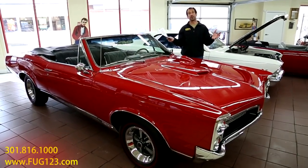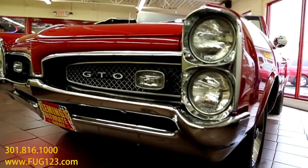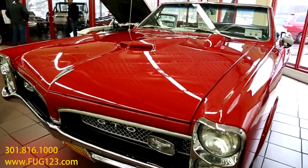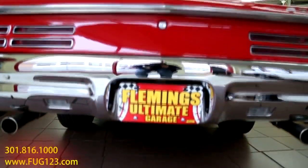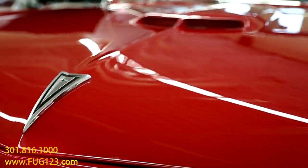Listen, once in a while, a muscle car comes along that just drives a little different, a little better than most. And in this case here, we have what's a great, great car — a '67 GTO convertible, 4-speed.